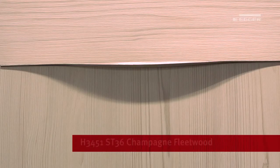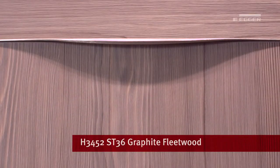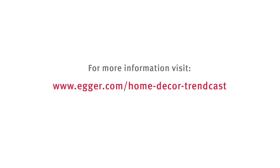They're available in three finishes: White Fleetwood, Champagne Fleetwood and Graphite Fleetwood. They work well in combination with solid colours such as porcelain, cashmere and stone grey. The deeply brushed character of the Fleetwood series creates a very tactile feel and they interact with you.